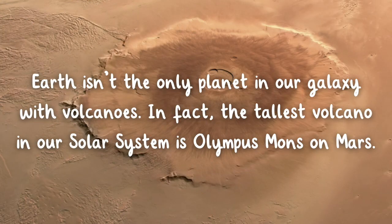Earth isn't the only planet in our galaxy with volcanoes. In fact, the tallest volcano in our solar system is Olympus Mons on Mars.